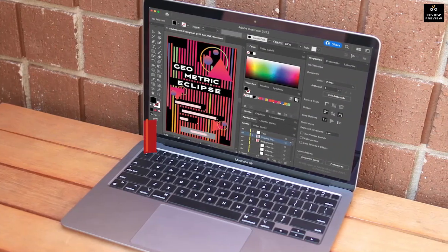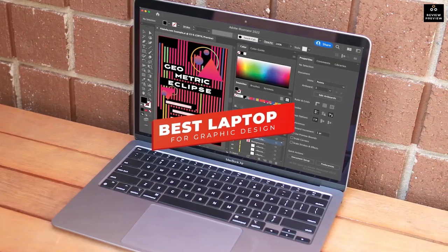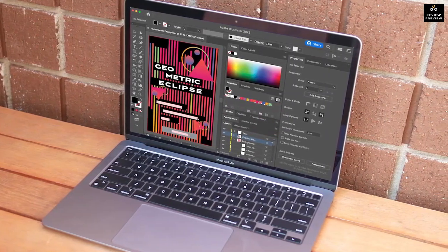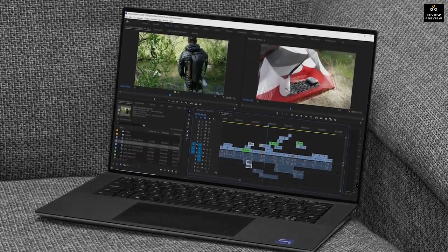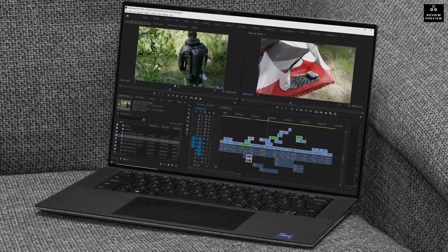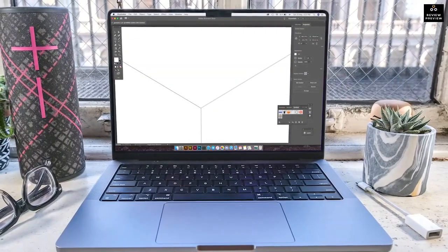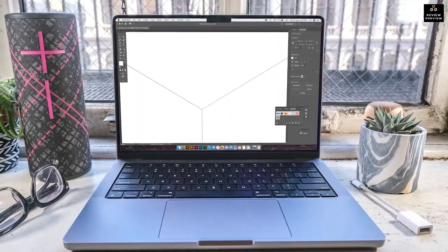Hey guys, in this video we're breaking down the five best laptops for graphic design in 2022. I've made this list based on processing power, battery life, price, and more. I've included options for every type of consumer, so whether you're looking for an inexpensive model that can handle some lighter creative tasks or a premium laptop that can run demanding design software, we'll have the best laptop for graphic design for you.